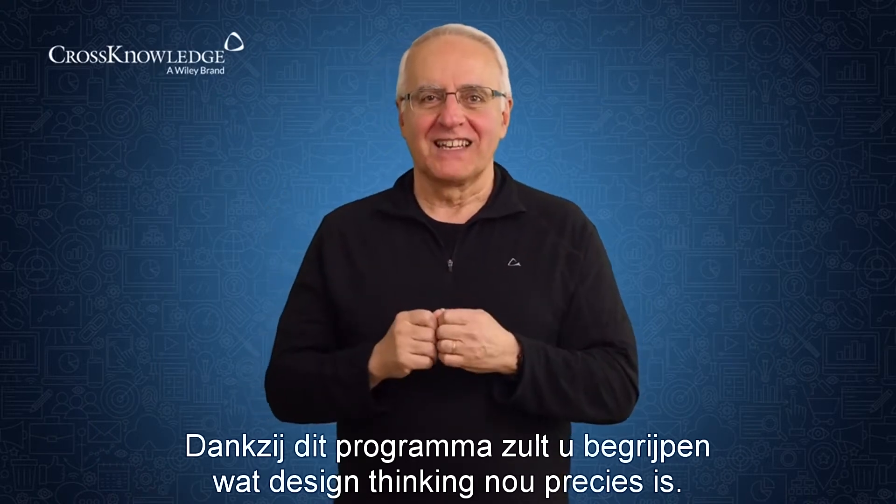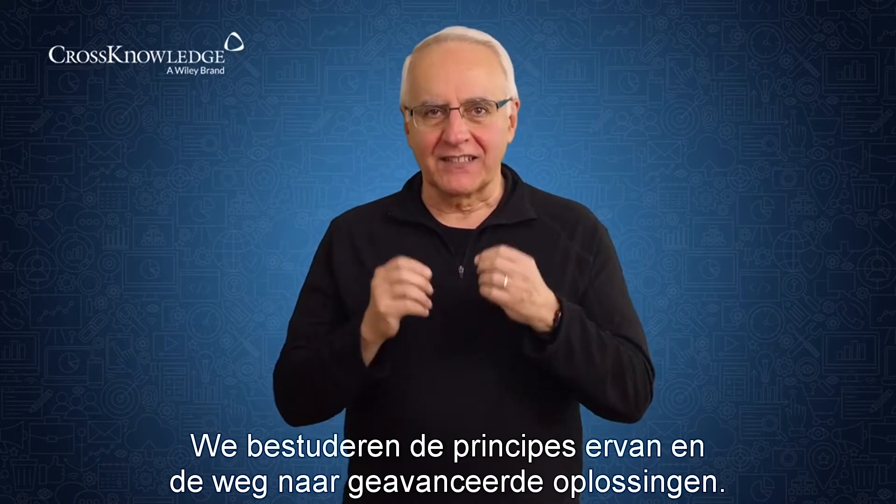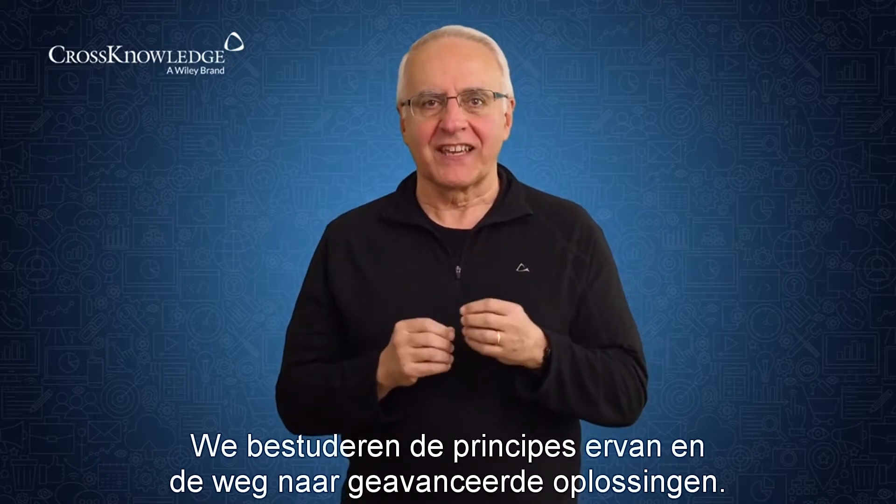This program helps you understand what design thinking really is. We look at its principles and how they lead to cutting-edge solutions.